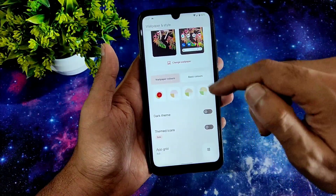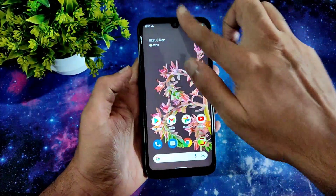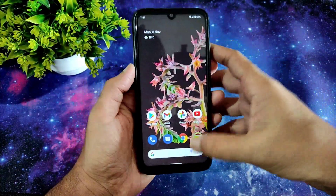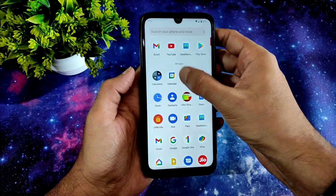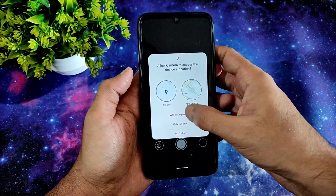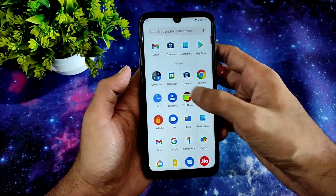You get wallpaper colors and basic colors. The themed colors are still in beta — it's a slightly newer Pixel export. Let me adjust the brightness. The CPU throttling test was already shown, and there is a Pixel camera — some Google Camera is pre-installed.